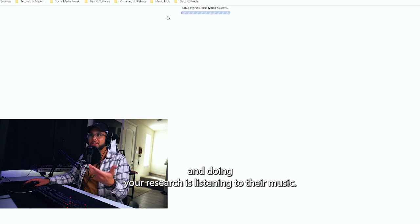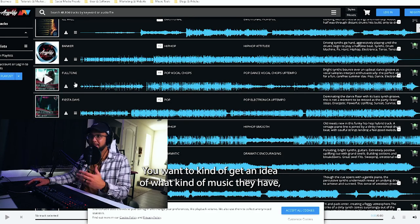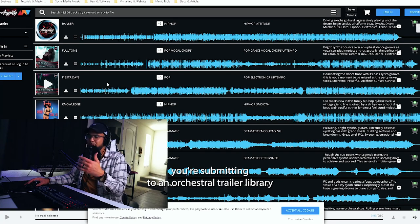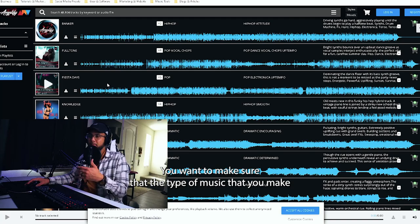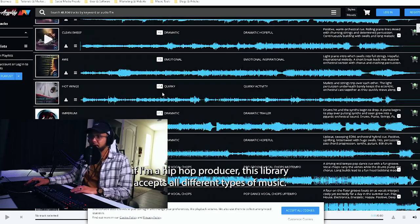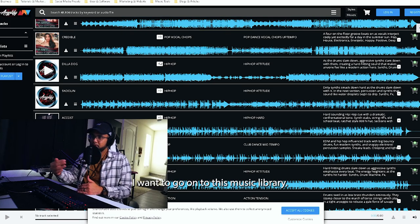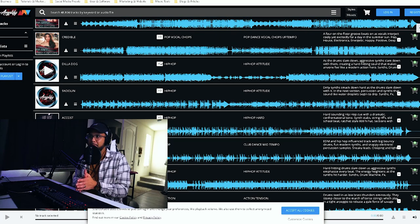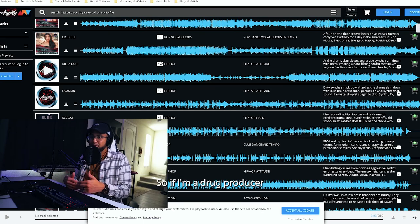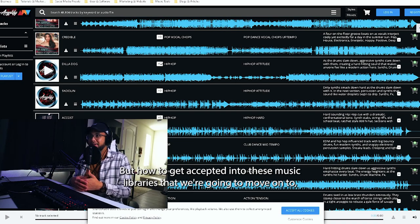Another important step is listening to the library's music. There's a search button to see what kind of music they have and whether your music fits. If you're an EDM or hip hop producer submitting to an orchestral trailer library, maybe that's not the best library for you. But if you're a hip hop producer and this library accepts all types of music, check what hip hop subgenres they carry. If you make drill music and they don't have any drill music, that's actually a great opportunity to stand out.